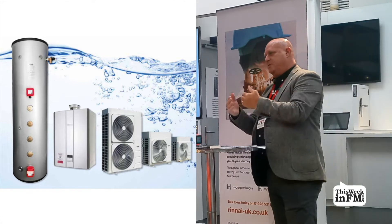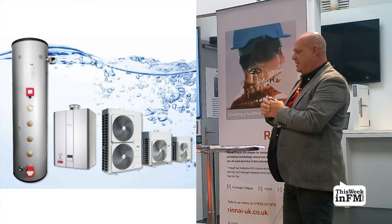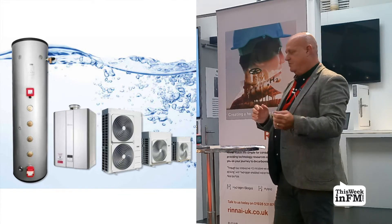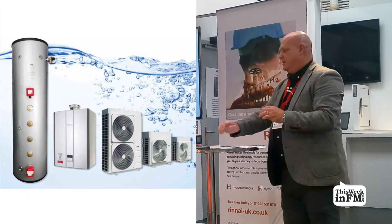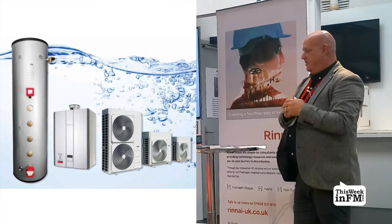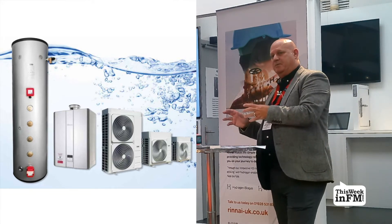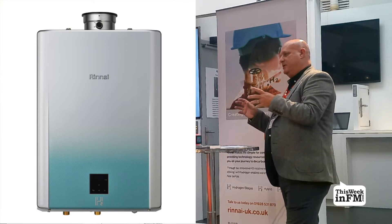Direct electric heating used to have much higher carbon emissions, but it has improved considerably over recent years and is now recognised as low carbon technology with no emissions at point of use. However, direct electric heating puts a lot of pressure on the grid and is also very expensive to run, which is why it only plays a minor role in the Heating and Building Strategy.